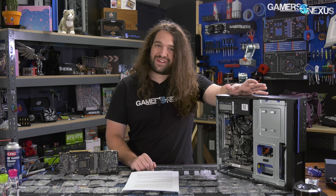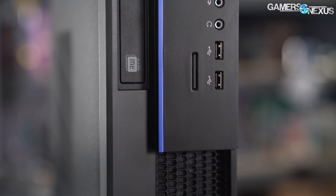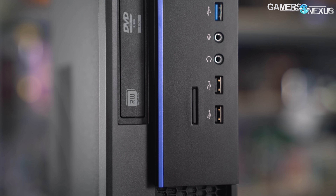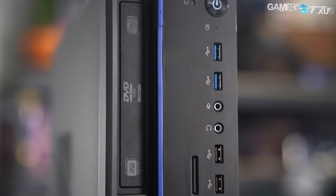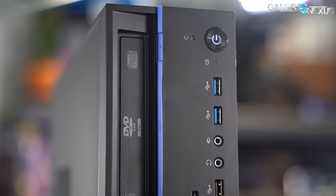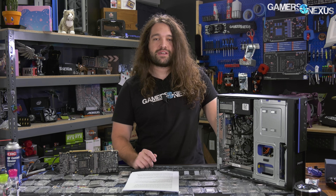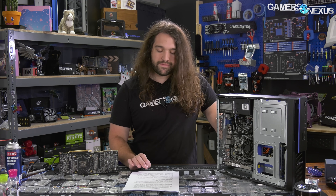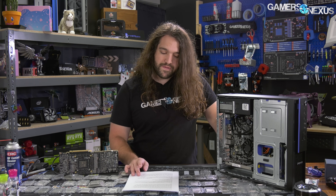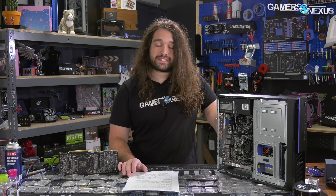The price is somewhat staggering — you could build a cheaper system with better components in China. It's not a West versus East pricing difference; it's the parts in it that make it expensive, and we'll talk about why later. When we got the system, we ran some benchmarks. It has a custom OS, but we installed Windows 10 on our own SSD for a more controlled environment.